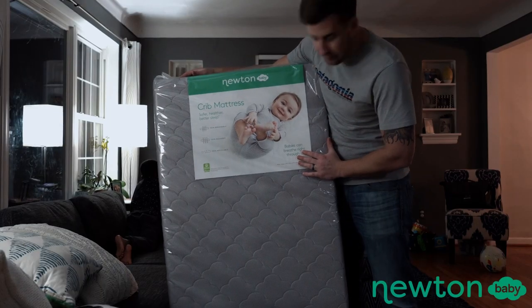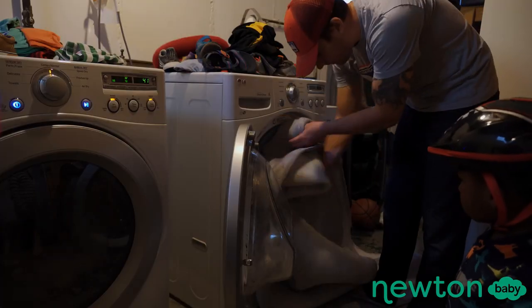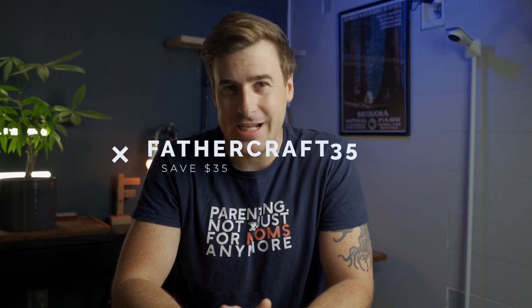That's the end of our picks for best baby monitors of 2021. Thanks again to Newton Baby for sponsoring this video. Newton mattresses are 100% breathable, washable, and recyclable — we've got one at my house and I can vouch that it's pretty great. You can save $35 on a Newton mattress when you use the code FATHERCRAFT35 at checkout through the end of 2021.